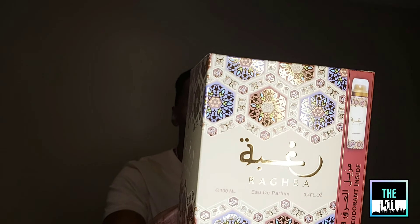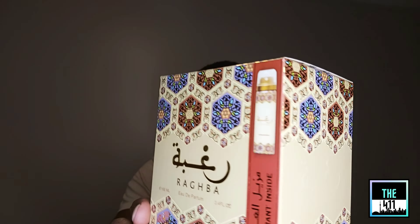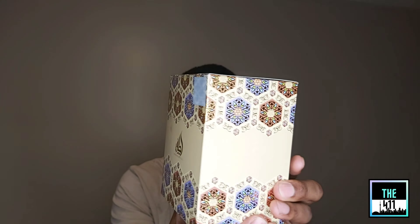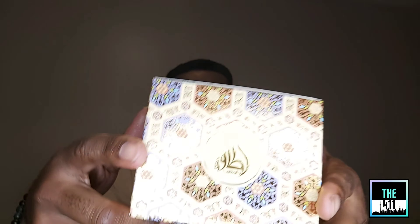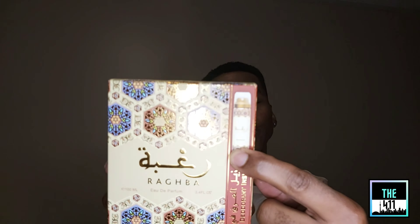Alright guys, there we have it — Rogba by Latafa. Middle Eastern, sweet, gourmand, smoky, incense-y. The box is very Middle Eastern — I'd say very traditional. It's a very good box. There's some Arabic writing and some details at the bottom. We've got Latafa on top and it does tell you that it comes with a deodorizer as well. By the way, this retails for a very good price — I believe this was about $25 Canadian. That's a really good price for something like this. From all the reviews I've read, this is a very long-lasting scent.